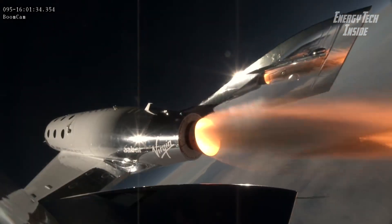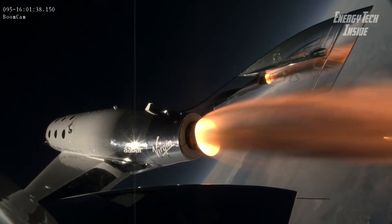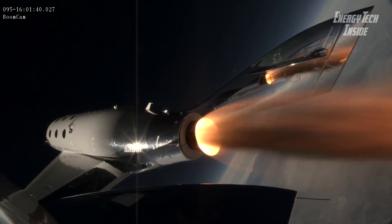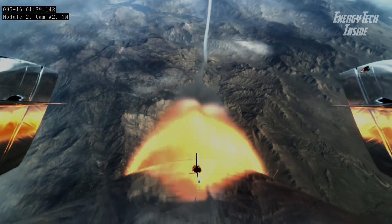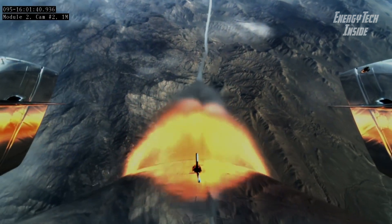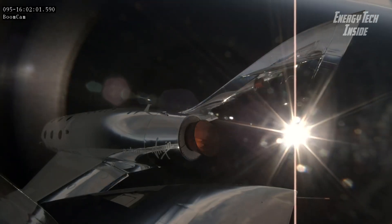Solid propellants, like those used in the booster rockets that helped launch NASA's space shuttle toward orbit for three decades, are easy to handle and inexpensive to operate. They provide high thrust and power at reasonably low cost. The only drawback is that once ignited, solid propellant motors cannot be throttled to adjust thrust, nor can they be turned off and restarted.